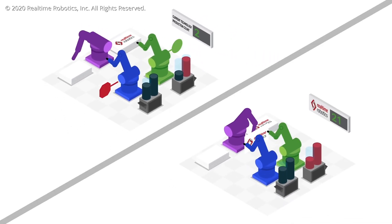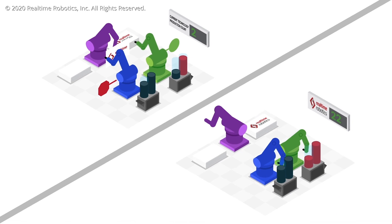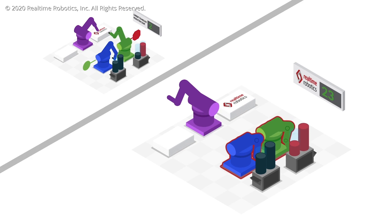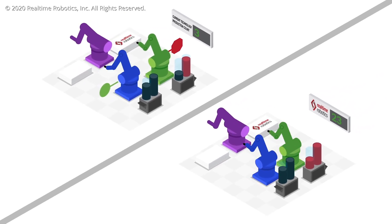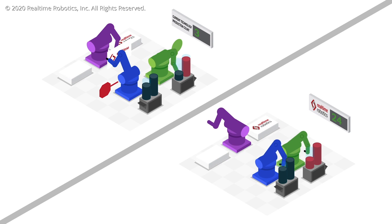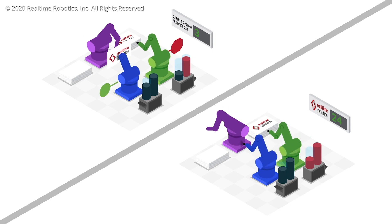Real Time Robotics' solution, shown on the right, slims down the interference zones to include only the space the robot will occupy as it moves. Robots can now be far more productive because they can plan around each other, which ensures they never waste time waiting for other robots to exit the central workspace.